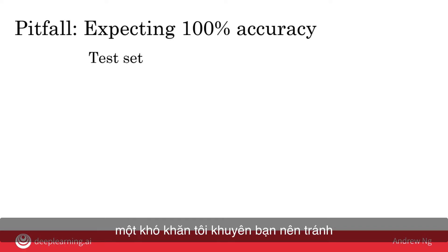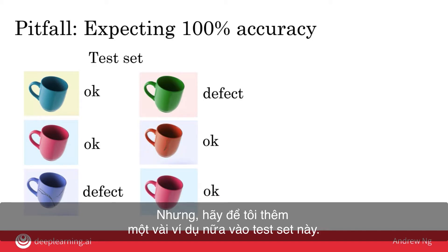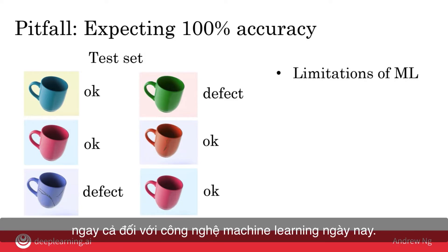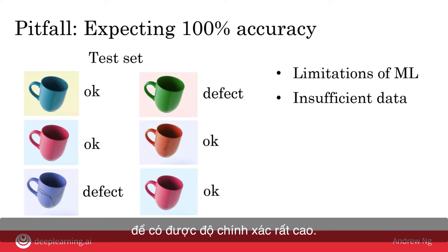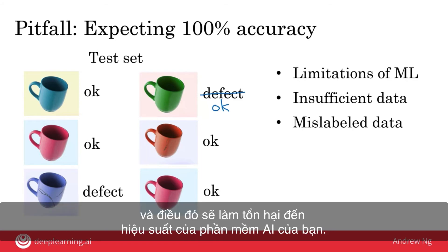Before wrapping up, one pitfall to avoid is expecting 100% accuracy from your AI software. Here's why it may not be possible. First, machine learning technology today, despite being very powerful, still has limitations and can't do everything — you may be working on a problem that's very difficult even for today's machine learning. Second, insufficient data: if you don't have enough training data for the AI software to learn from, it may be very difficult to achieve a high level of accuracy.